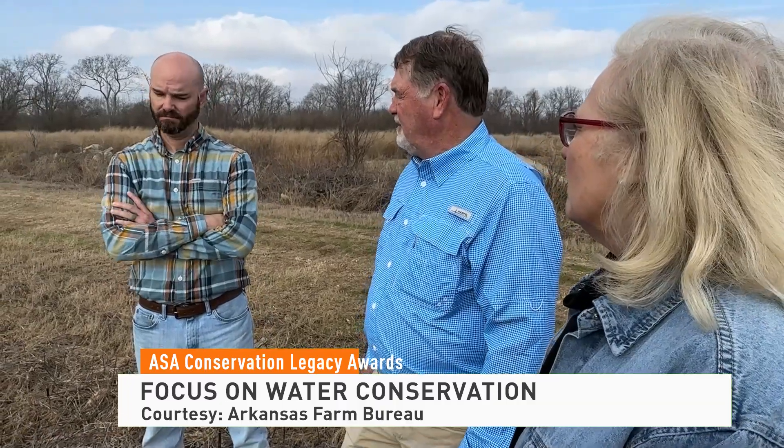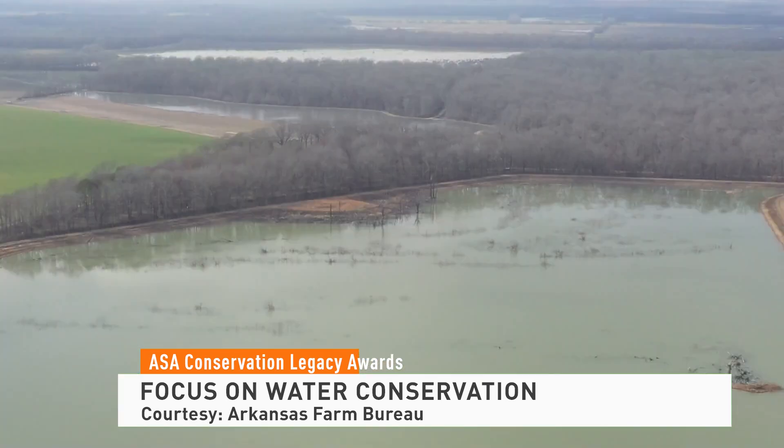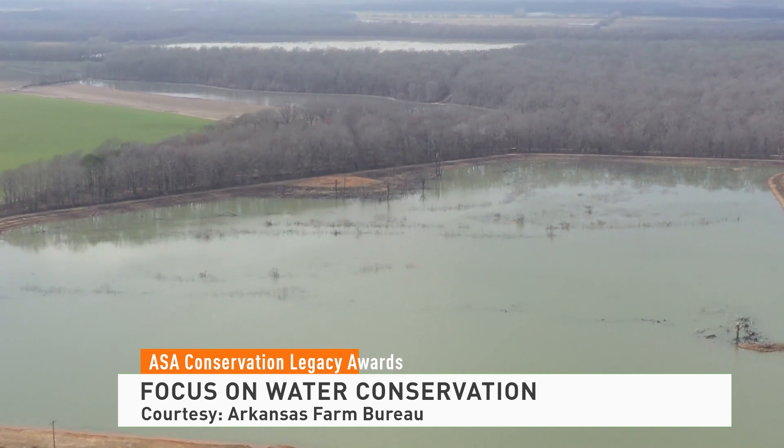I hope we can use this and let other people see what maybe we're doing, and maybe even people will contact us and say, hey, maybe here's something you need to try. Congratulations to the Dabbs family, a regional winner for the American Soybean Association's Conservation Legacy Award.